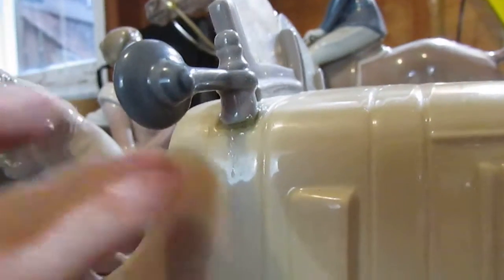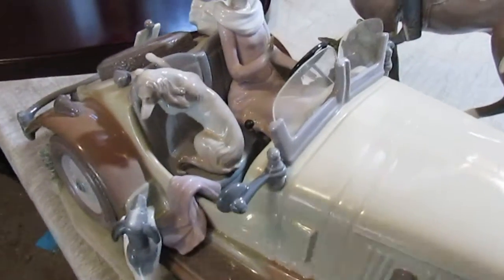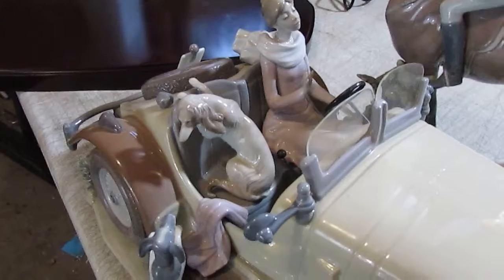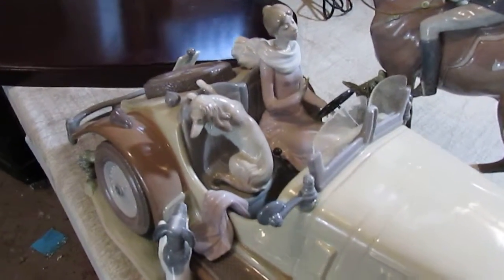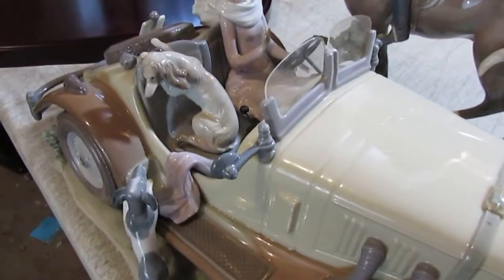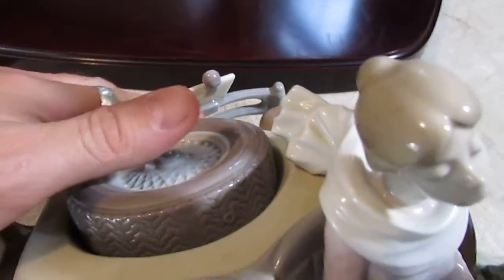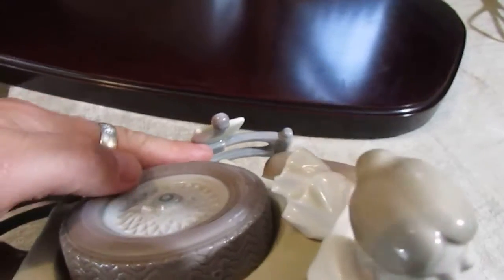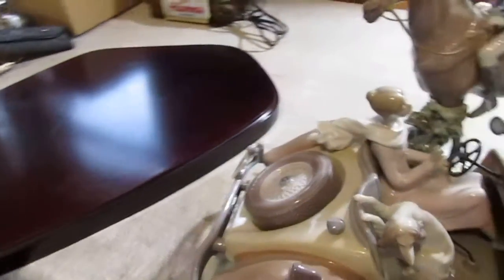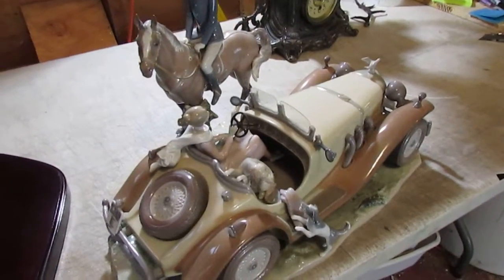I wasn't going to try to scrape anything off an exposed surface for fear of scratching or damaging the porcelain. So we're leaving it as is — it is definitely no worse cosmetically than how this piece was shipped originally from the factory. With the license plate, you can see a little bit of glue in the back there, but again, no different than it was when it came fresh out of the box.